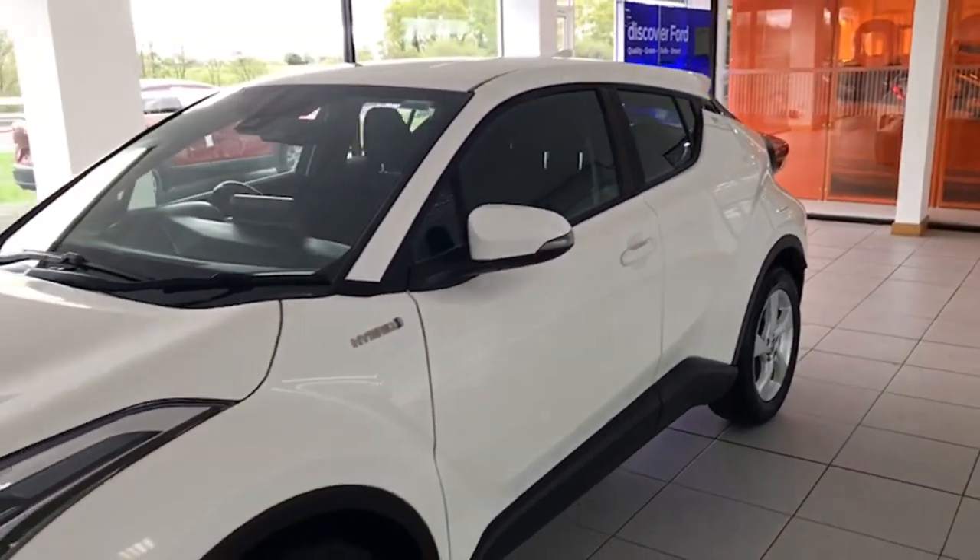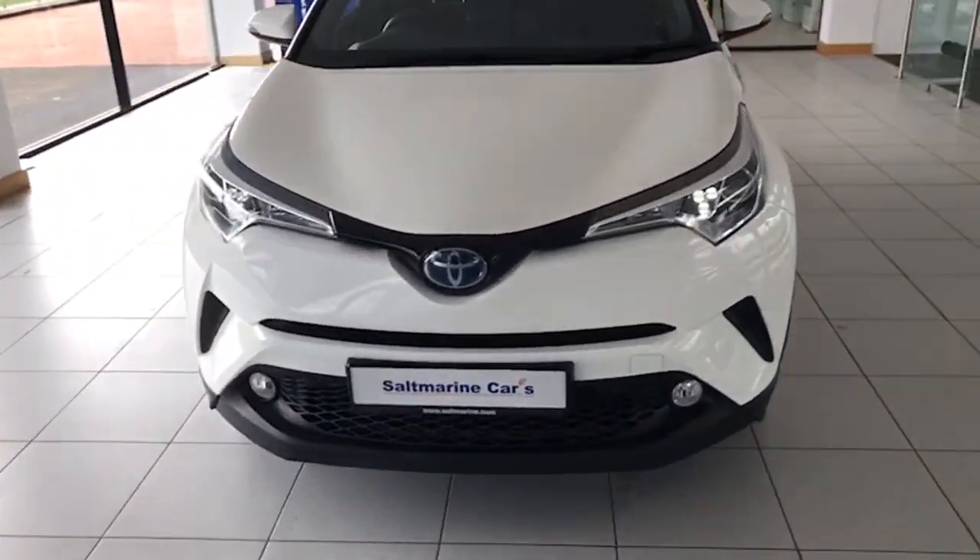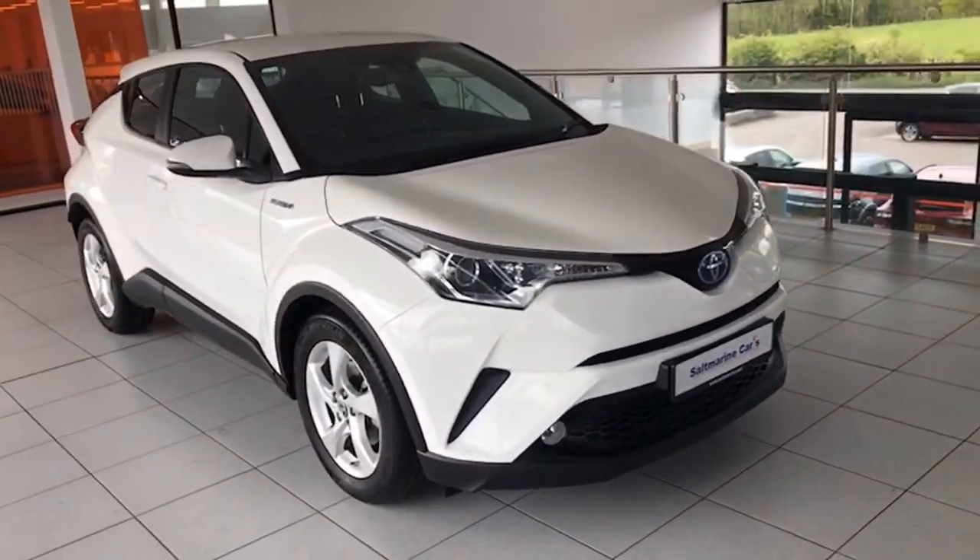It's just done 21,000 miles, this car — one private owner. So it is in exceptional condition and really competitively priced as well for the hybrid.